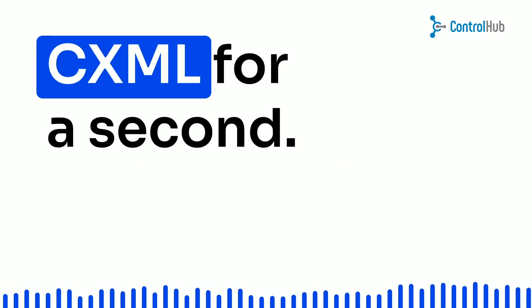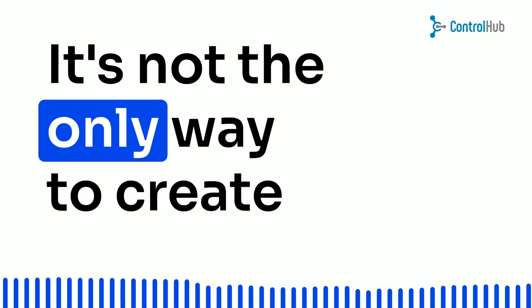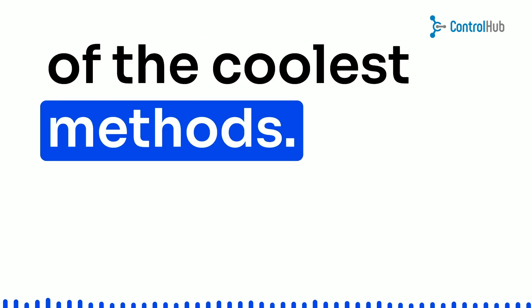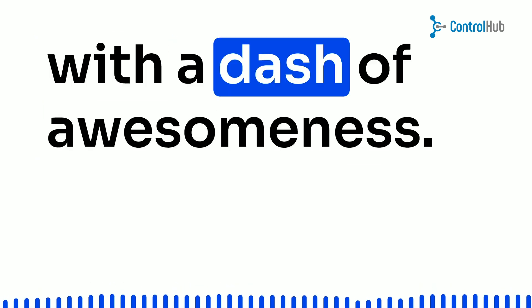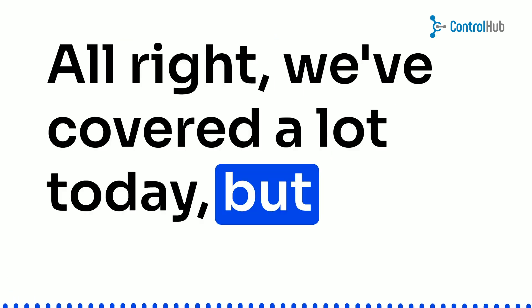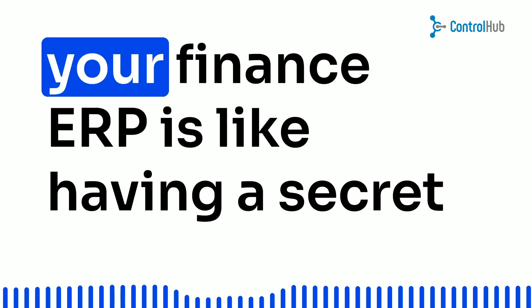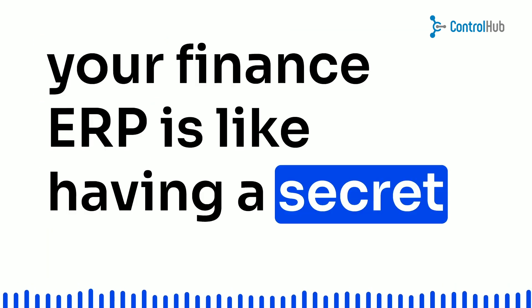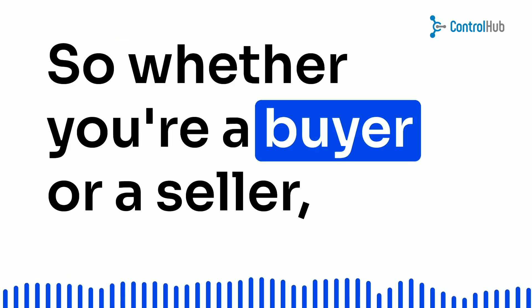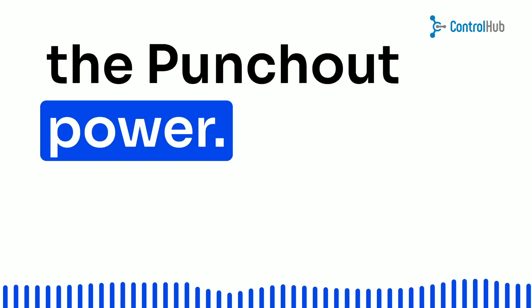Alright, let's get back to CXML for a second. It's not the only way to create punch-outs, but it's definitely one of the coolest methods — like the secret sauce with a dash of awesomeness. We've covered a lot today, but remember: integrating punch-out with your finance ERP is like having a secret weapon in the world of e-commerce. So, whether you're a buyer or a seller, get out there and embrace the punch-out power.